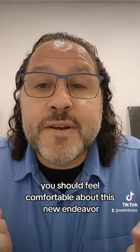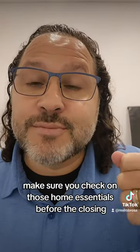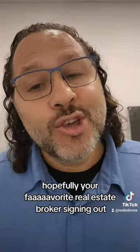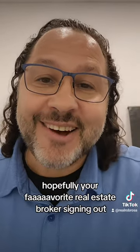When you purchase a home, you should feel comfortable about this new endeavor. Make sure you check on those home essentials before the closing. God bless you. This is Rob Rosa — hopefully your baby never stays broken. Signing out, we'll talk to you soon.